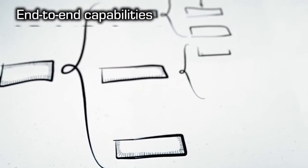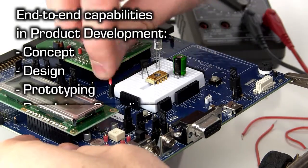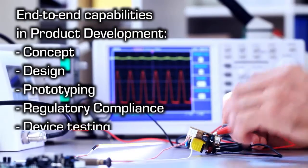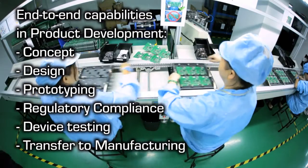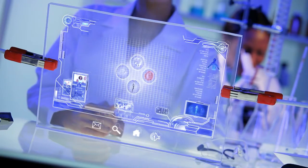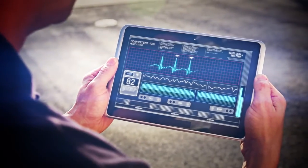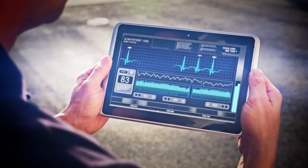We have end-to-end capability in product development from concept, design, prototyping, regulatory compliance, device testing, and transfer to manufacturing. We have in place working concepts for device gateways, remote patient monitoring terminals, and remote viewers on handheld devices for on-the-move monitoring.